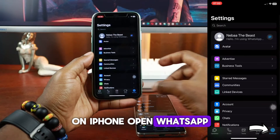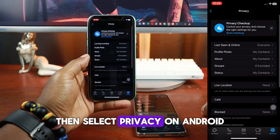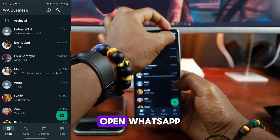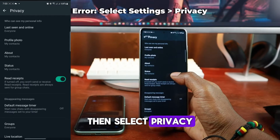On iPhone, open WhatsApp and tap on the settings icon at the bottom right, then select Privacy. On Android, open WhatsApp and tap on the three dots at the top right, then select Privacy.